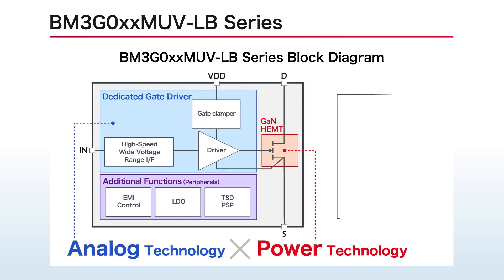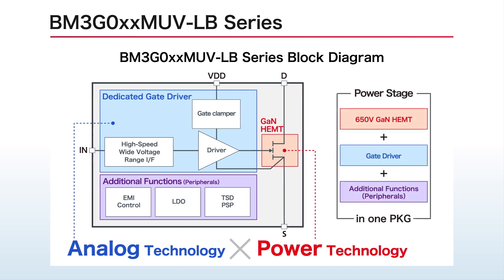These new products combine Roam's original 650V ECHOGAN with additional features such as a dedicated gate driver and temperature protection in a single package.